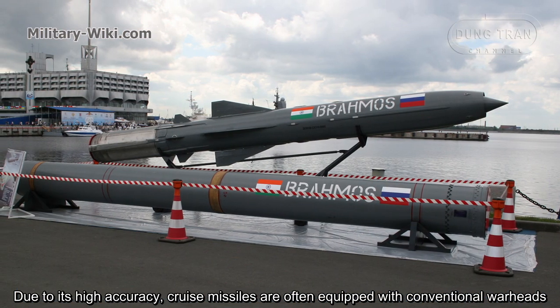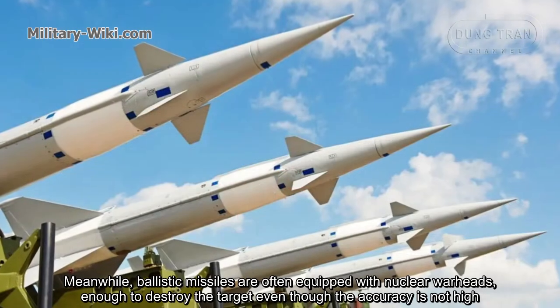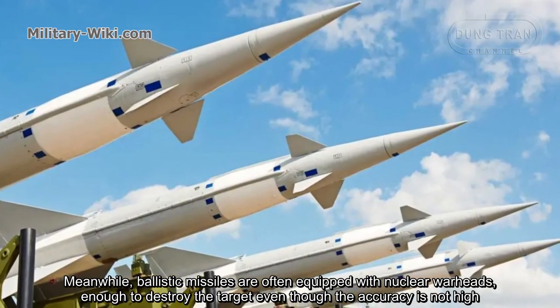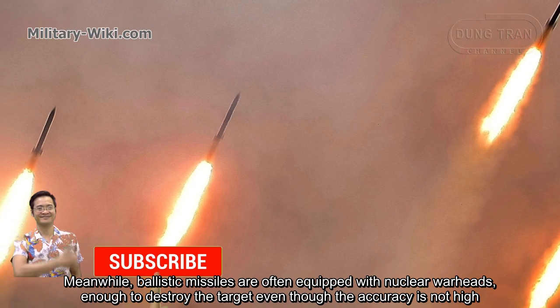Due to its high accuracy, cruise missiles are often equipped with conventional warheads. Meanwhile, ballistic missiles are often equipped with nuclear warheads, powerful enough to destroy the target even though accuracy is not high.